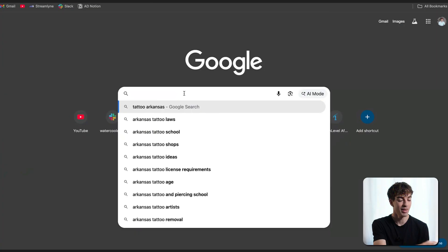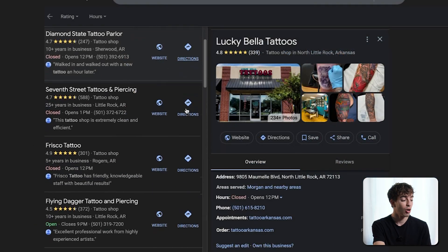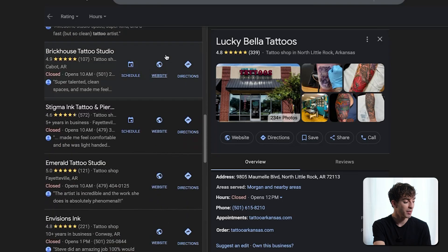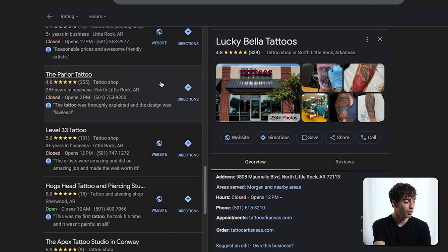The first thing you want to do is open Google and search your niche with your local state or town. It is best to start locally because you have the most power and connections there. For this example, I'm going to search tattoo Arkansas or Kansas and click enter. When you click on more businesses, you'll see a whole bunch of different businesses from your local area. Some have websites, some of those are really old, so you can target those too. If you keep scrolling, you might find some that don't have websites at all — like The Parlor Tattoo, which does not have a website attached.